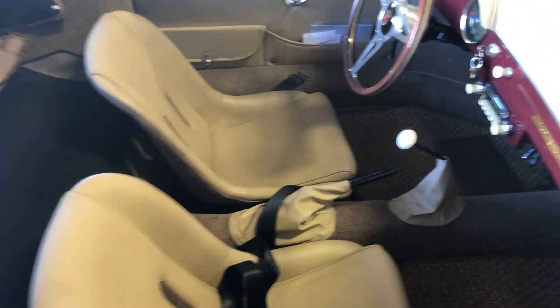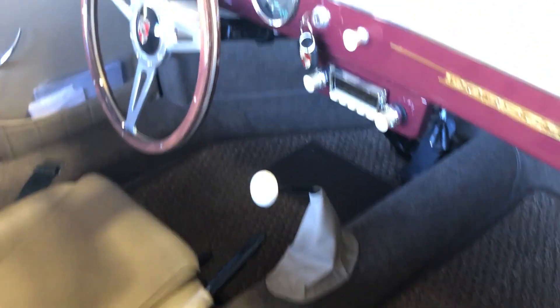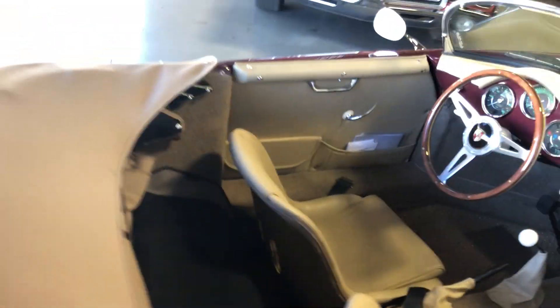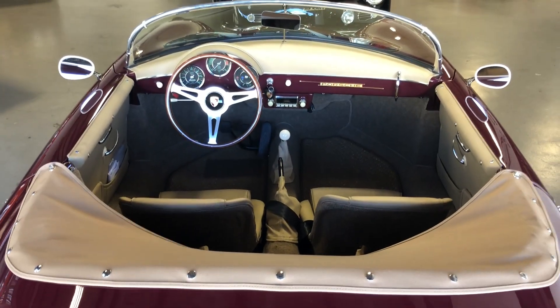Interior looks great, of course. It's got the cocoa mats that we had included when we sold it. It's got the Retrosound Stereo. These are the window inserts here in the bag. It does come with a really nice car cover that the gentleman who I sold it to had purchased for it, so I'll include that.